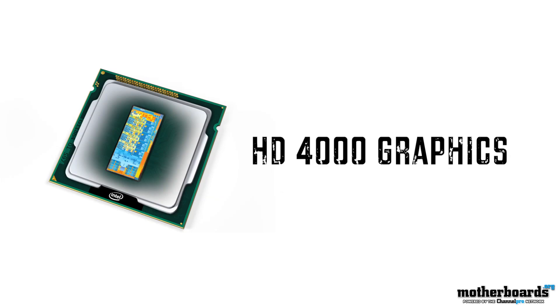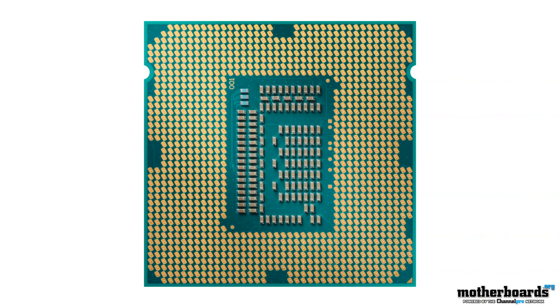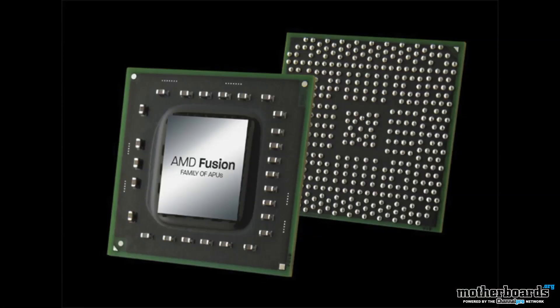The next big thing is graphics-related: this will feature the new Intel HD 4000 embedded graphics. Previous generation CPUs didn't actually have any hardware chips on the CPU to provide graphics — it was more like virtual. Now with the new HD 4000 we see hardware implemented directly onto the CPU, which resulted in really high quality graphics.